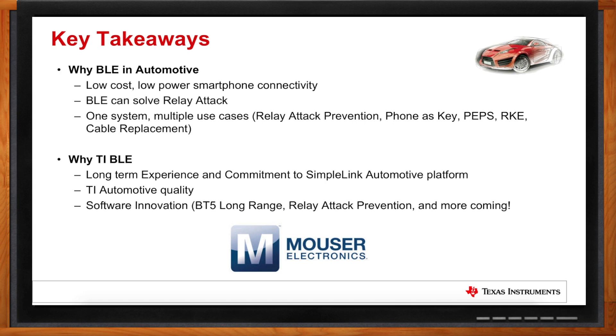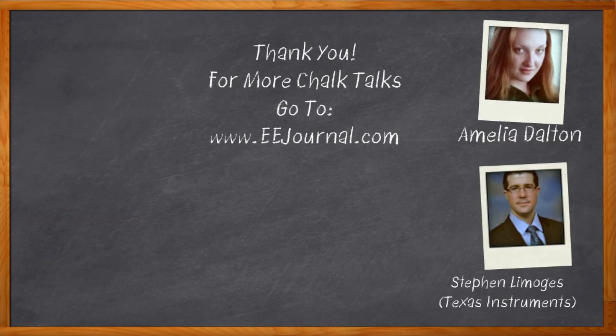Thank you so much for joining me, Stephen — it was a pleasure speaking with you. Don't forget to click that link to find out more about Bluetooth Low Energy for Automotive Designs from Texas Instruments. For Chalk Talk, I'm Amelia Dalton from eejournal.com. For more Chalk Talks, head to the Chalk Talks section of EE Journal or check out YouTube, keyword EE Journal.